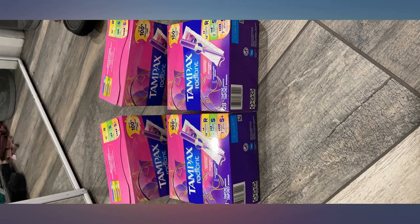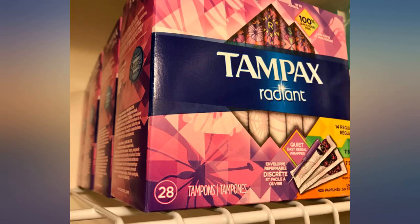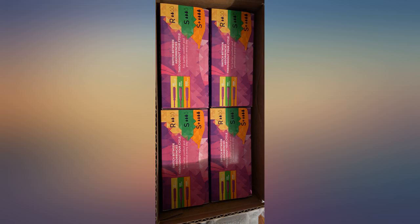I went to CVS last month and paid $11 for a box smaller than this with only 2 of the varieties. This is 4 boxes of 28 for $27. Why would anyone want to go back and deal with 4 people in front of you either couponing or waiting to get their 7-foot receipts?